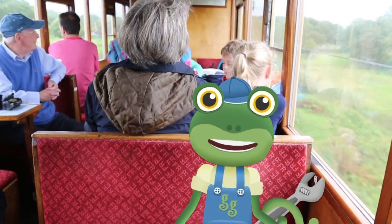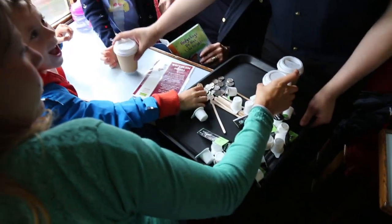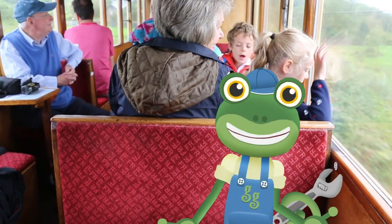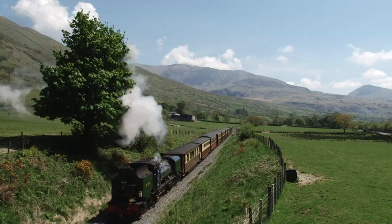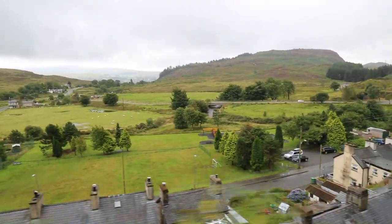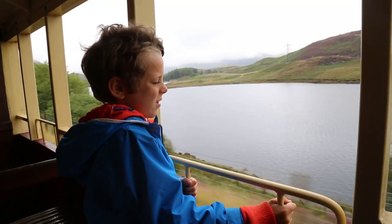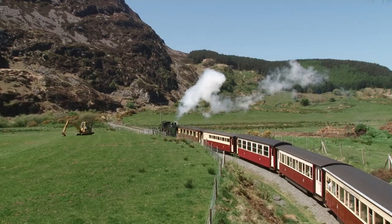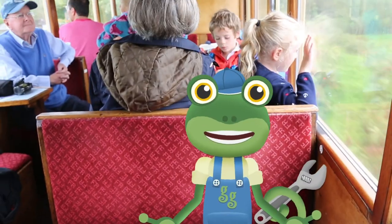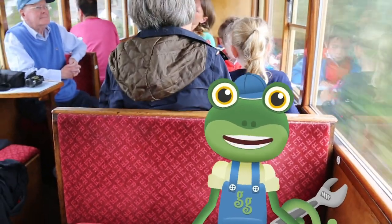These old fashioned carriages are very comfy, and you can even get yummy hot chocolate served straight to your seats! This train is the best! Just look at the amazing views out of the windows as we steam our way through the Snowdonia Mountains. It's beautiful here! We're all very clean and comfortable in here, but I wonder what it's like for the driver in the cabin up front.